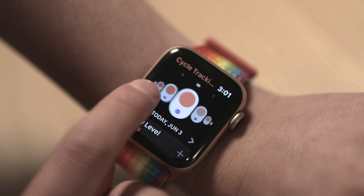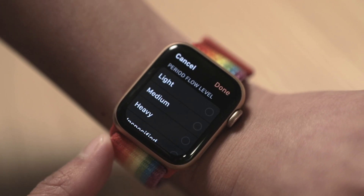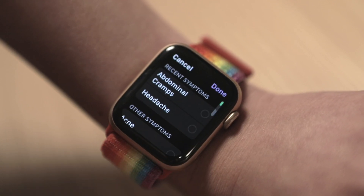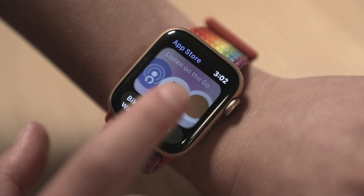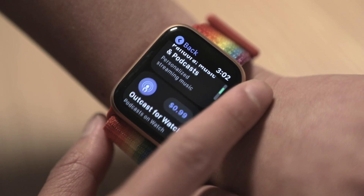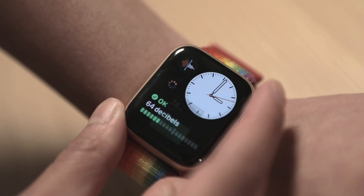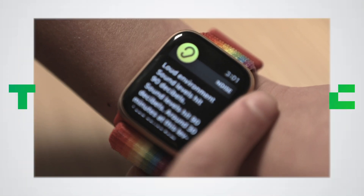A couple of watchOS additions are worth mentioning as well. The most significant is native menstrual cycle tracking. The feature, which is also coming to iOS, gives users a way to keep track of another key aspect of health. Other additions include a native app for audiobooks and a noise app that uses the watch's built-in mics to alert wearers of loud sounds that can lead to hearing loss.